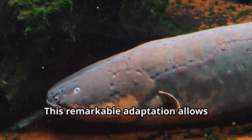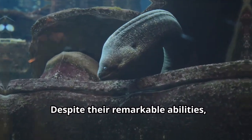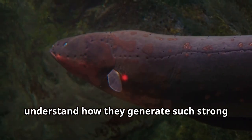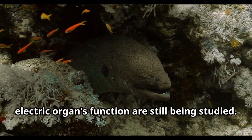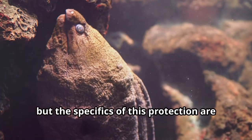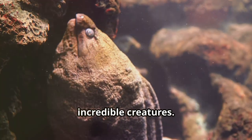This remarkable adaptation allows electric eels to thrive in their environments, showcasing the incredible diversity of life on our planet. Despite their remarkable abilities, much about electric eels remains a mystery. Scientists are still trying to fully understand how they generate such strong electric fields, and the exact mechanisms behind their electric organs' function are still being studied. Another mystery is how electric eels themselves don't get electrocuted — their vital organs are insulated, but the specifics of this protection are not fully understood.